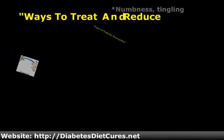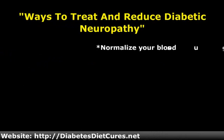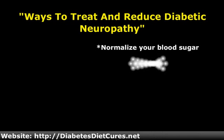As diabetes gets worse, so does the damage to the nerves. Reduced blood flow results in damage to the nerves as well as ulcers, and ultimately in severe later stages, amputations. But this doesn't have to happen.